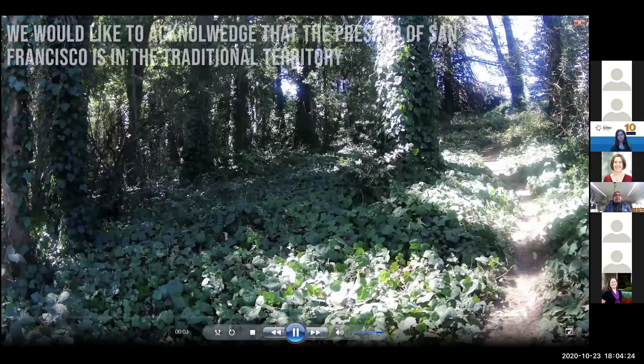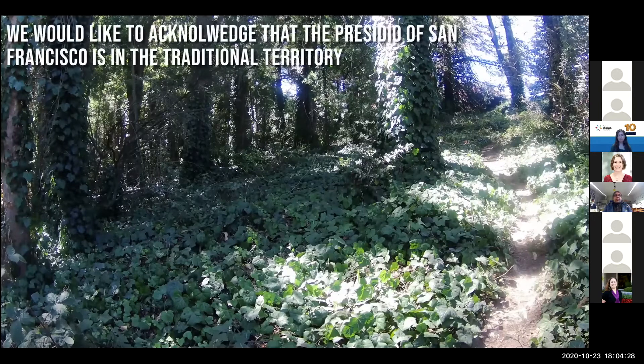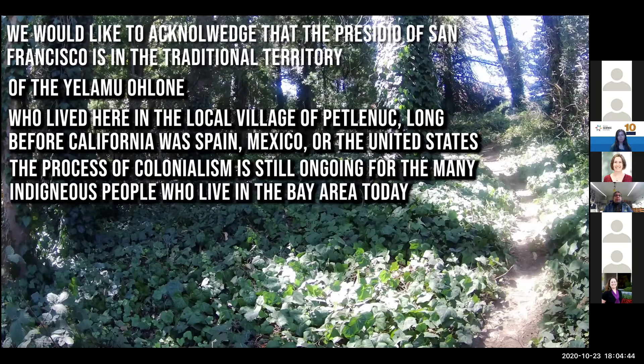We would like to acknowledge that the Presidio of San Francisco is in the traditional territory of the Yulamu Ohlone, who lived here in the local village of Petlanuc long before California, or Spain, Mexico, or the United States. The process of colonialism is still ongoing for the many indigenous people who live in the Bay Area today, and we encourage you to keep this in mind throughout the video.